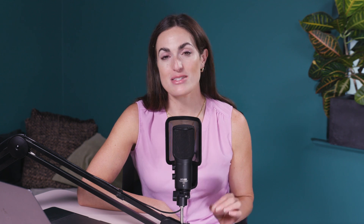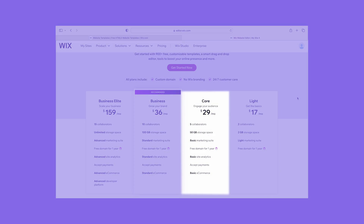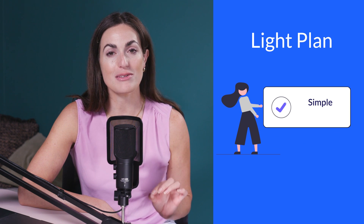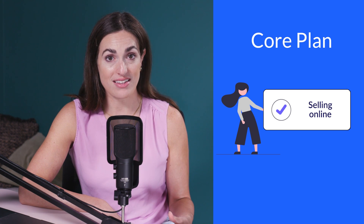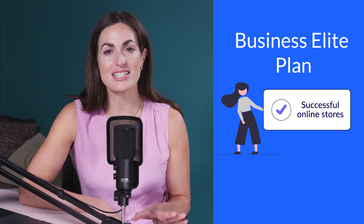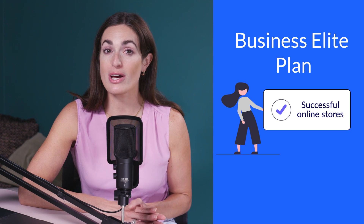On to probably the most important question: how much does Wix cost? Wix has four premium plans to choose from: Light, Core, Business, and Business Elite. Its pricing increased in May 2024 and now ranges from $17 to $159 per month, billed annually. The free plan is best for testing due to limited features and ads. The Light plan is good for simple informational sites at $17. If you want to accept payments and start selling online, you'll need to spend $29 on the Core plan. Growing small businesses will want the Business plan at $36, while Business Elite is for successful online stores at $159.